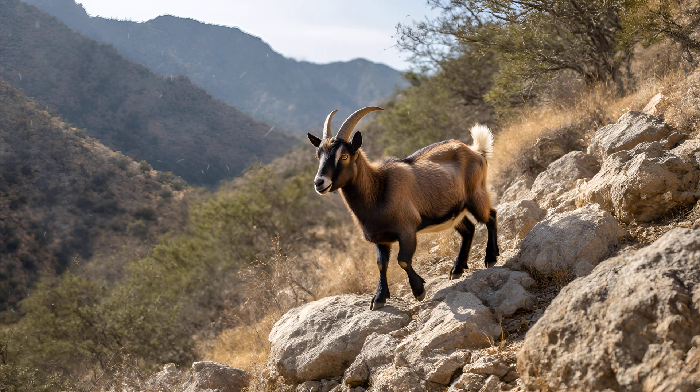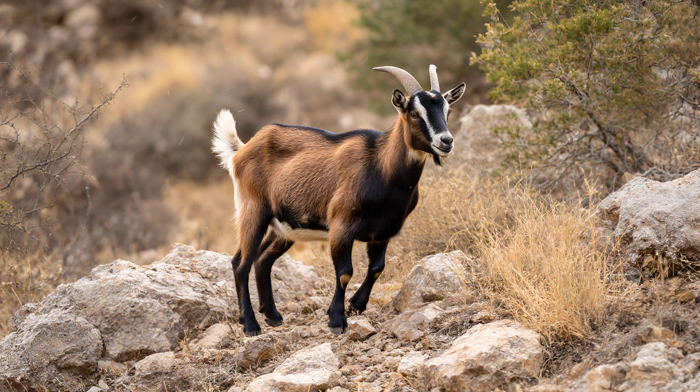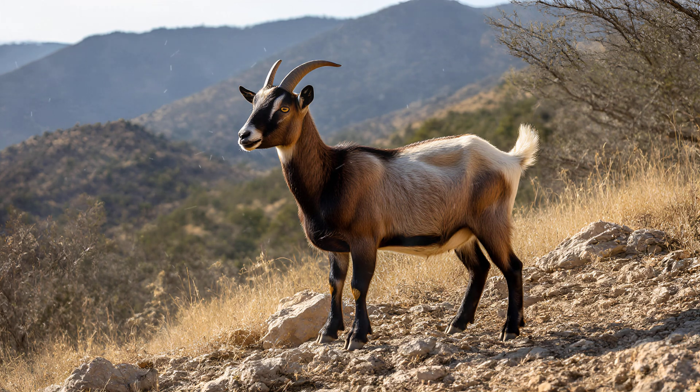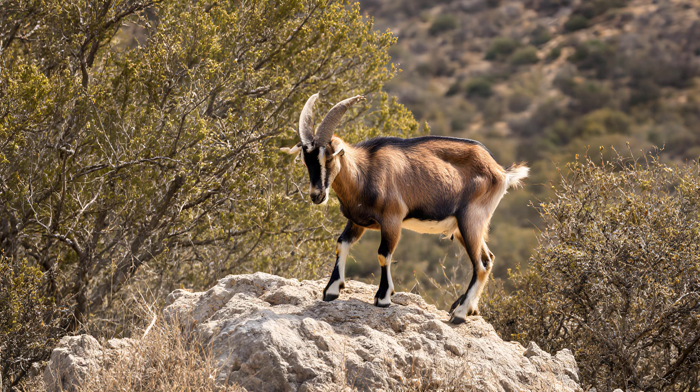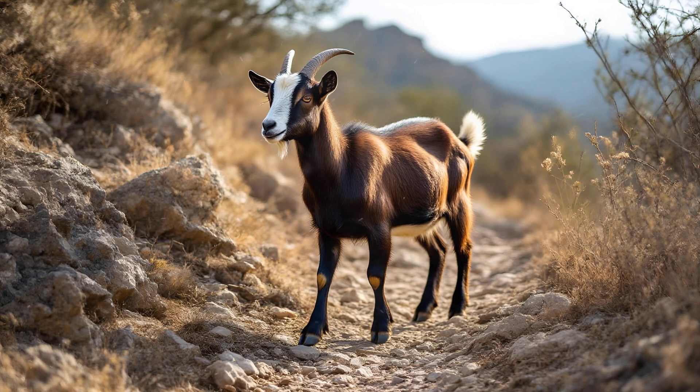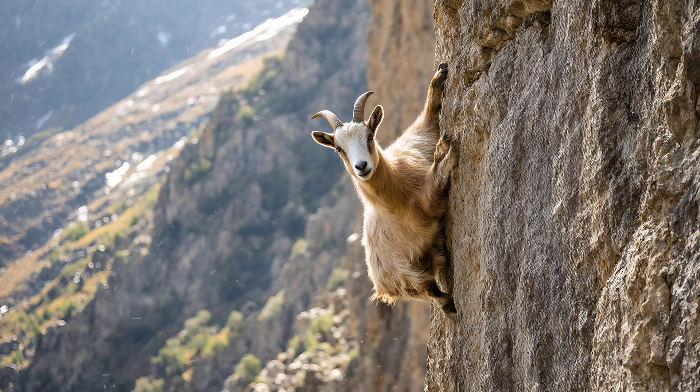Have you ever noticed how goats seem to defy gravity when navigating rocky terrain? A key part of that agility is their incredibly low center of gravity. Compared to many other hoofed animals like horses or deer, a goat's body is much closer to the ground. This simple anatomical difference makes an enormous impact on their balance. That low center of gravity acts as a natural stabilizer, allowing them to confidently step and maneuver even along incredibly thin pathways and cling to sheer cliff sides with ease.